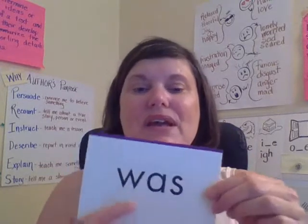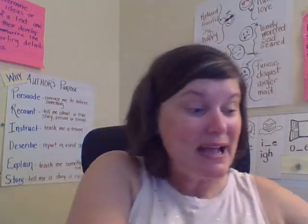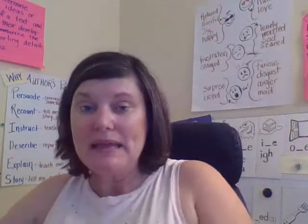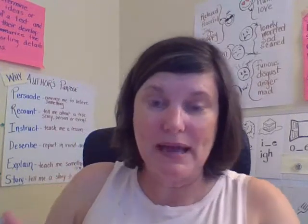Was. W-A-S. Was. Good job, Lions. Okay, now we're going to move on to spelling. So if you don't have paper and pencil, go ahead and pause the recording while you get your supplies, and everyone else will get started.